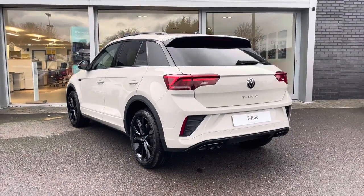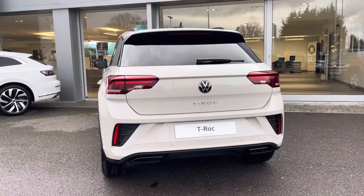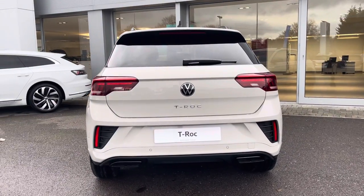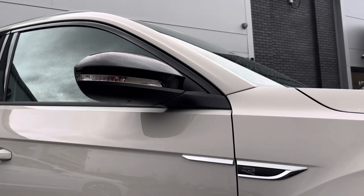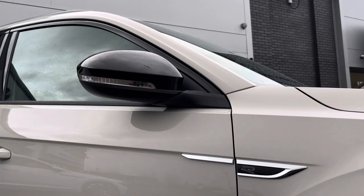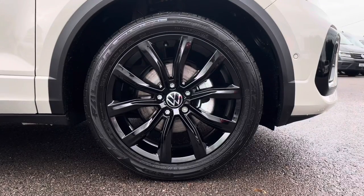A great additional option on this car includes a black design pack, which includes rear tinted glass giving the car a sporty finish. Other features include black fitted roof rails as well as contrasting wing mirrors, which are also remote folding providing additional safety for your vehicle. Also featured are the 18-inch black diamond turned surface alloy wheels.